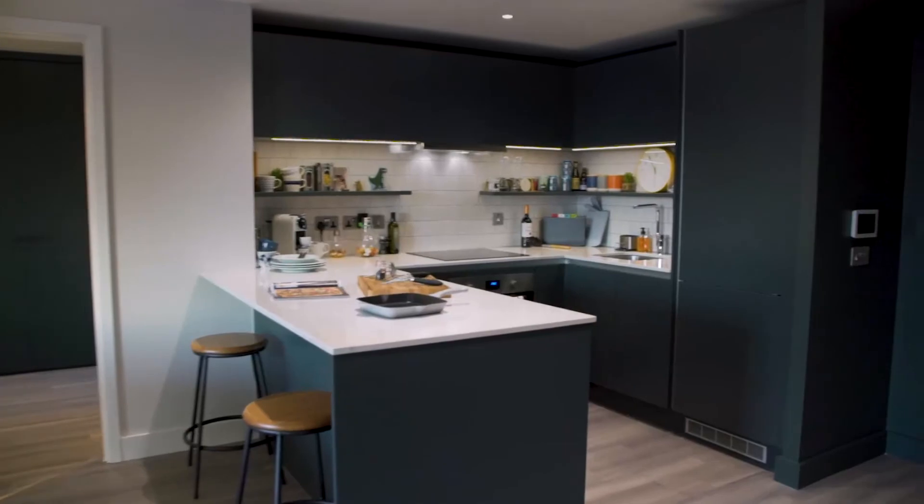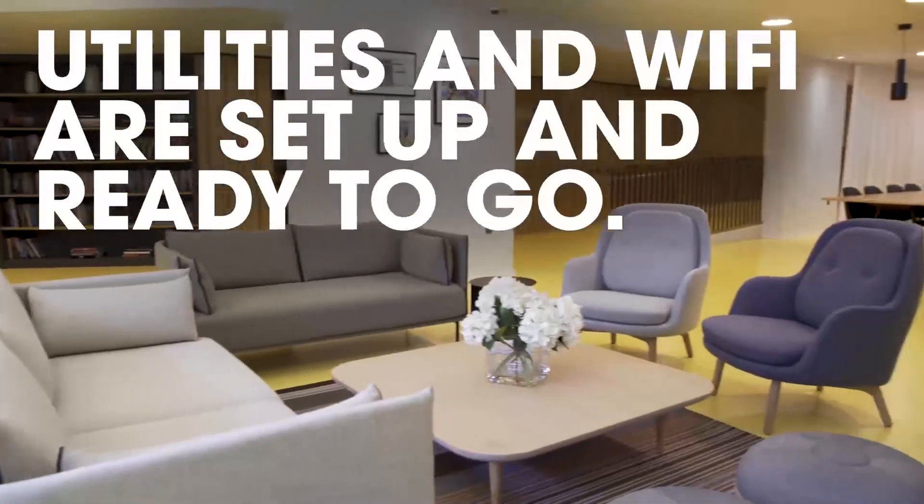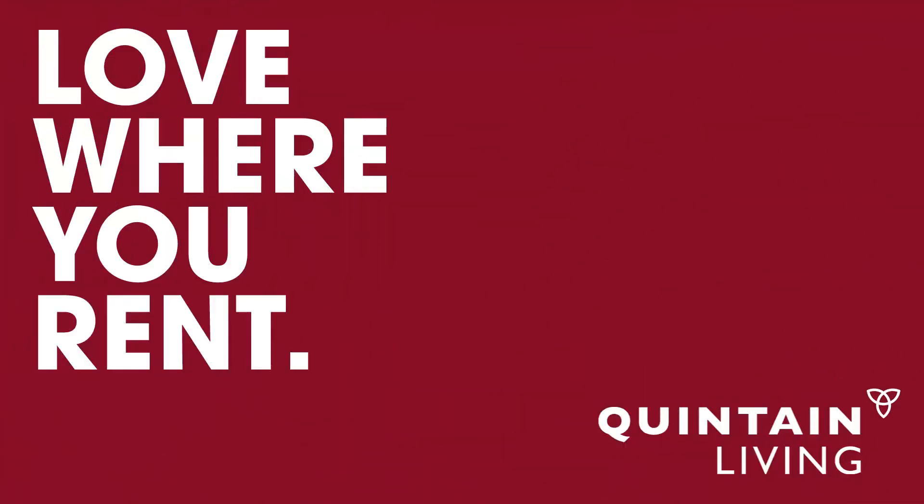So, when you consider that we don't charge any fees, there's zero deposit, utilities and Wi-Fi are set up and ready to go, you realise life is so much more than just an apartment.